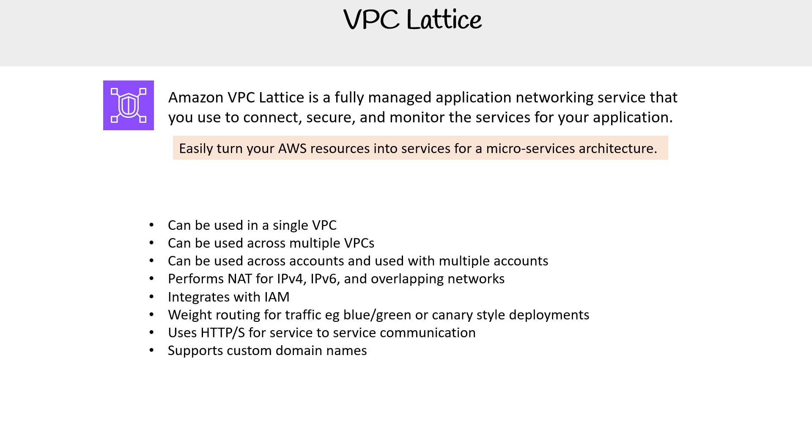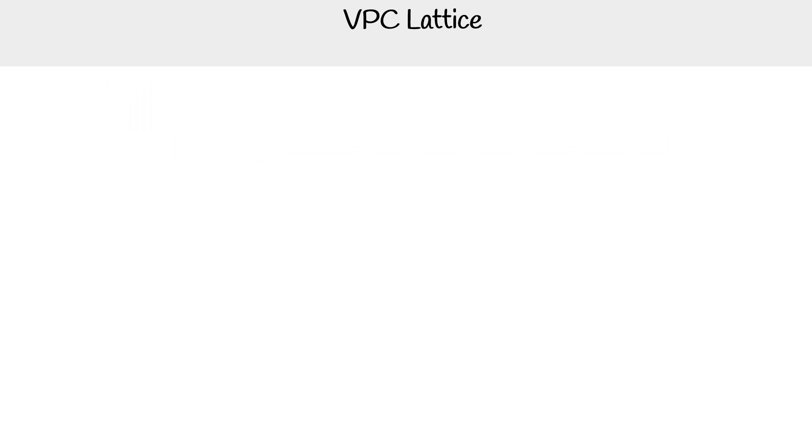It supports custom domains, which is very useful — you can bring your own SSL and TLS certificate. This also probably replaces, or leverages underneath, service mesh. AWS App Mesh was just not a very good service. There was service mesh and Cloud Map when we used to do those kinds of microservice architectures in the cloud project bootcamp, and this wasn't out yet — I wish it was, because it would have made our lives a lot easier.